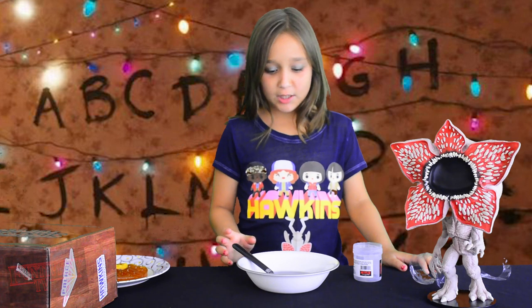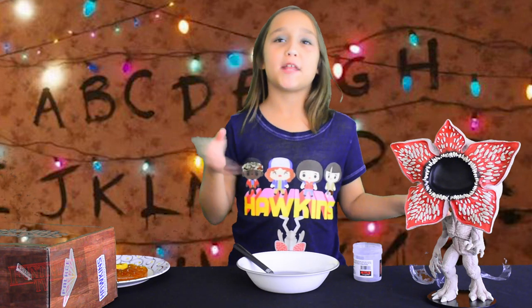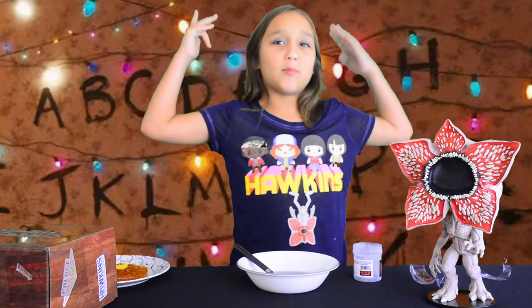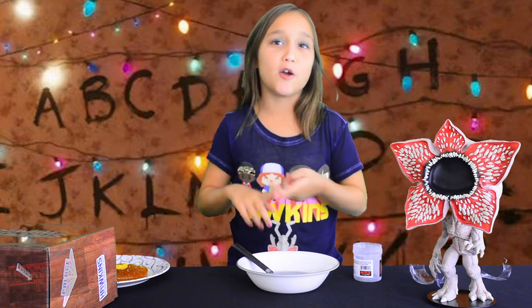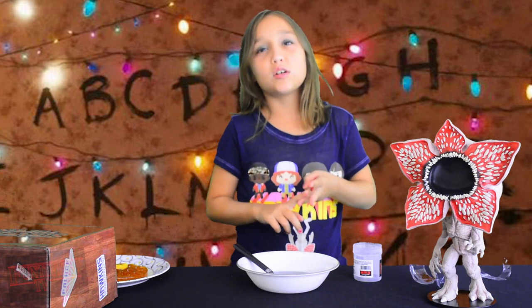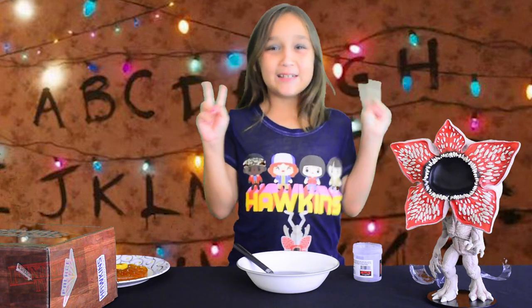Alright guys, I'm going to try to finish my Upside Down slime, which is the only food I have, and then I'm going to try to make my way to the real world. Make sure to like this video, follow us, comment on this video, and peace out!